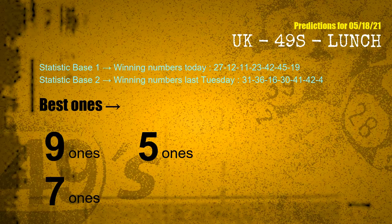According to the statistics above, with winning numbers today — 27, 12, 11, 23, 42, 45, 19 — and winning numbers last Tuesday — 31, 36, 16, 30, 41, 42, 04 — the frequent following ones are 9 ones, 5 ones, and 7 ones.